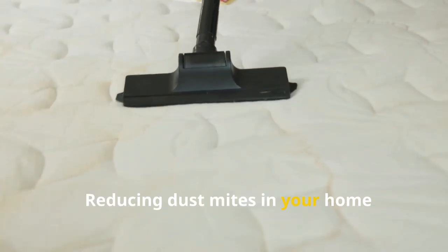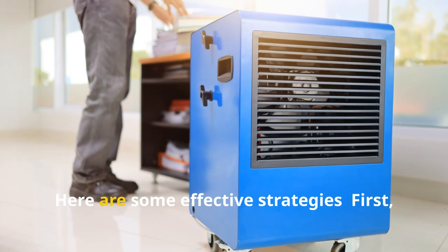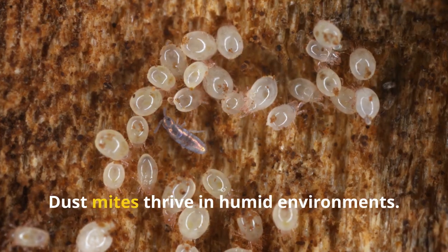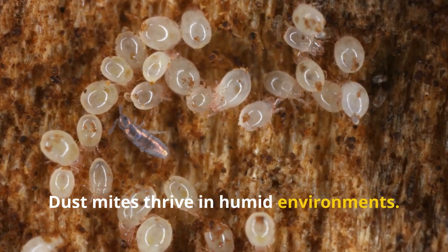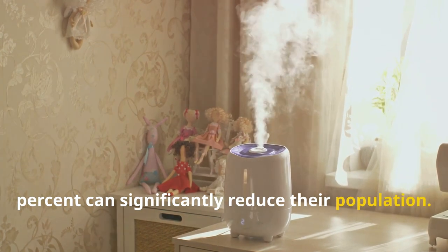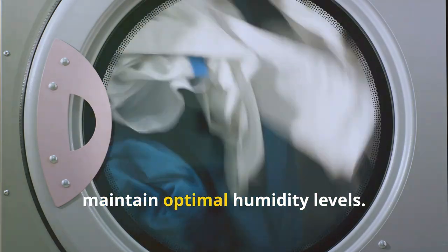Reducing dust mites in your home involves creating an environment that's less hospitable to them. Here are some effective strategies. First, control humidity levels. Dust mites thrive in humid environments, so keeping indoor humidity below 50% can significantly reduce their population. Use a dehumidifier or air conditioner to maintain optimal humidity levels.